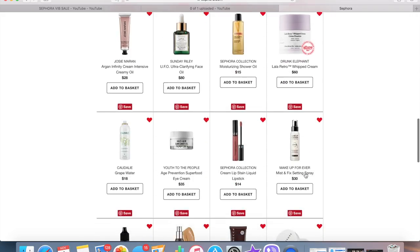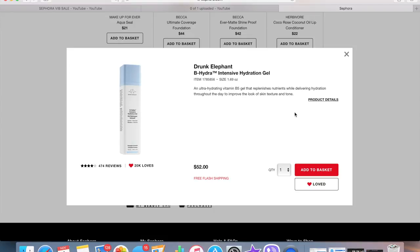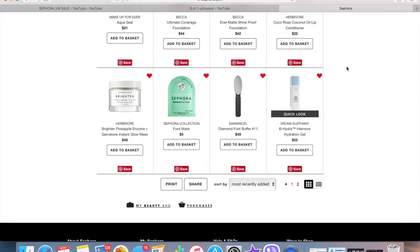This is my second page of my loves list and we're starting from the bottom. The first item is the Drunk Elephant Bee Hydra Intensive Hydration Gel — I've heard really good things but I haven't tried much from the brand. Right now with all my Sunday Riley face oils, I'm not really in the market for more skincare, so I don't think I'll be picking this one up during the sale.